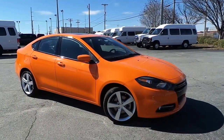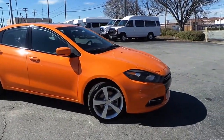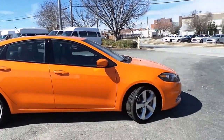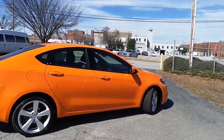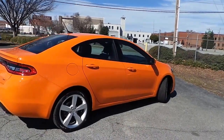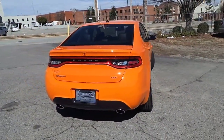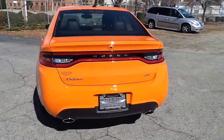Featuring this all new 2014 Dodge Dart GT, featuring premium sport alloy wheels, four anti-lock disc brakes, a bright and unique header orange exterior, dual rear exhaust system with chrome piping.